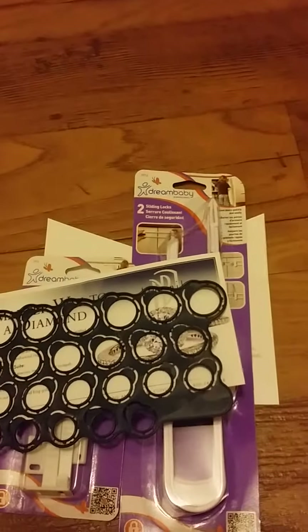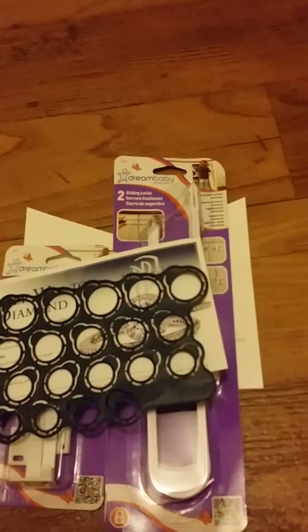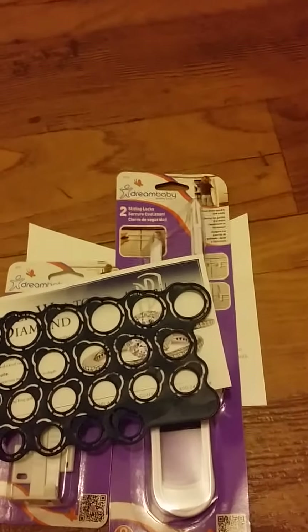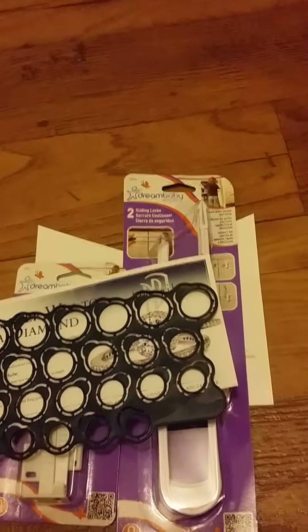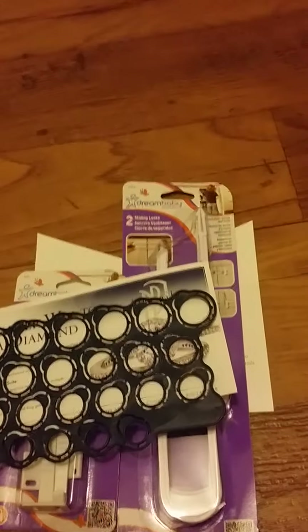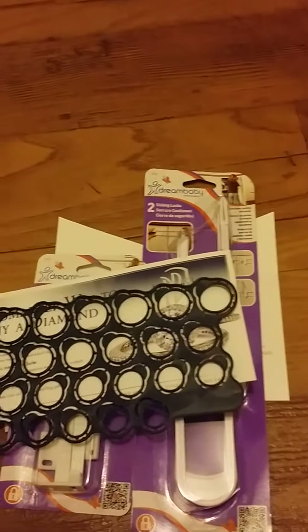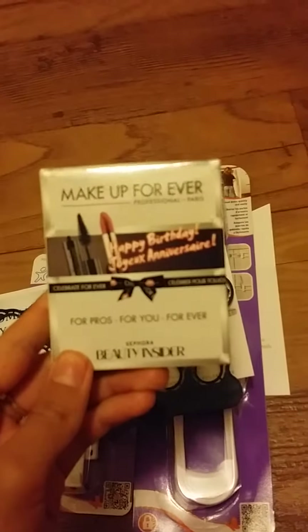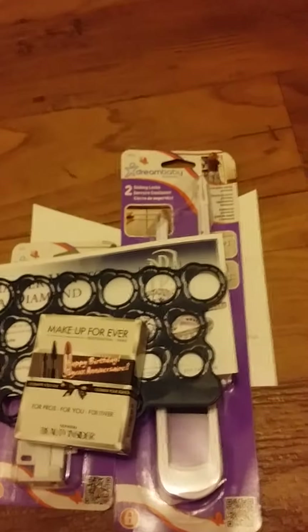The next three samples I got all together. If you sign up at Sephora.com they give you a coupon for your birthday to get a free gift. What I got was this Makeup Forever — it's a mini mascara and a lipstick — so that's really cool since I'm all into makeup.